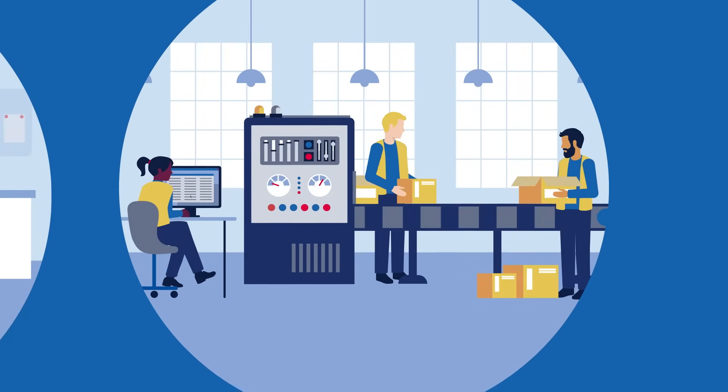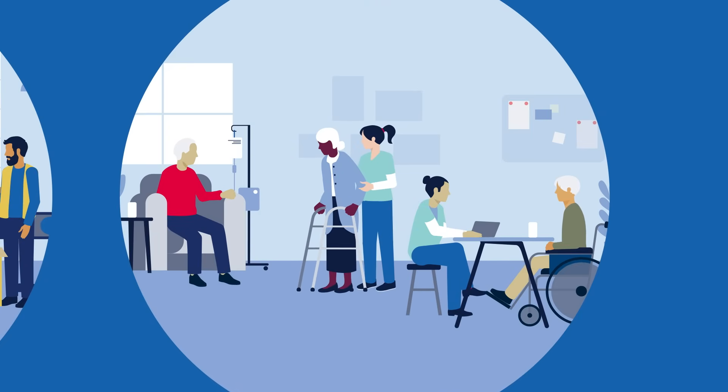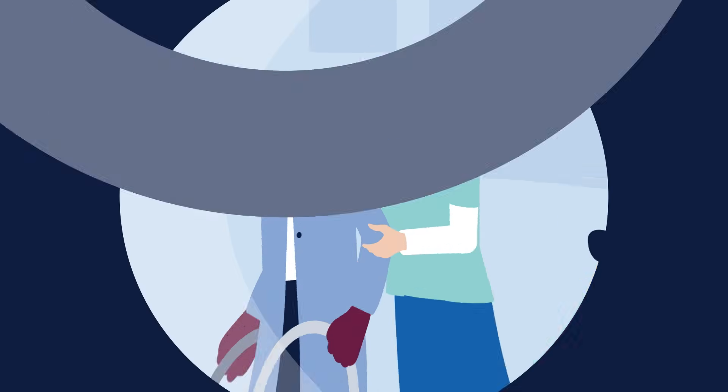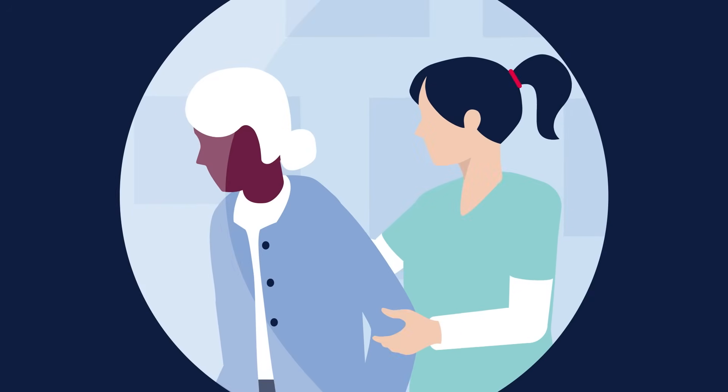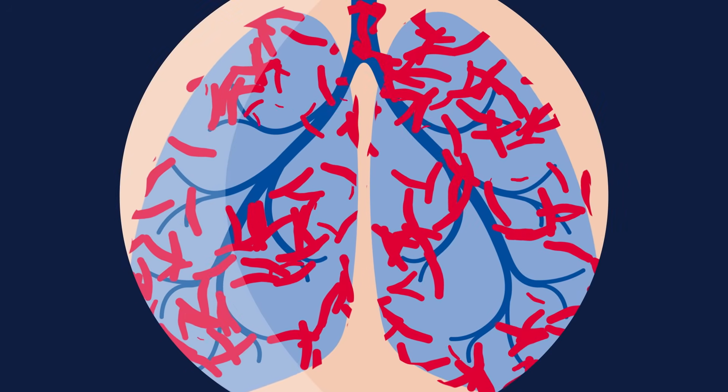Whether it's in a hospital, factory, or community care, working closely with others is a daily reality for many of us. But have you considered the hidden health risks? Tuberculosis, or TB, is a contagious disease that spreads easily in densely populated environments.